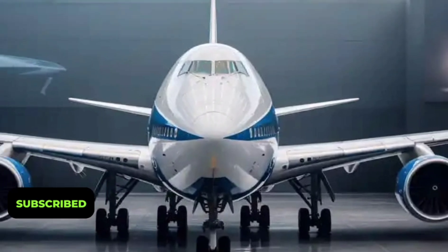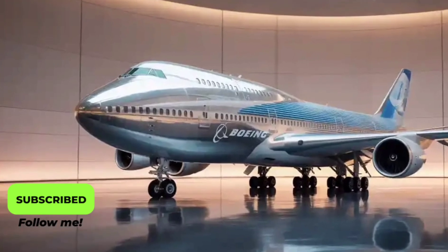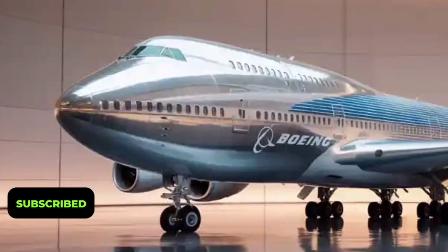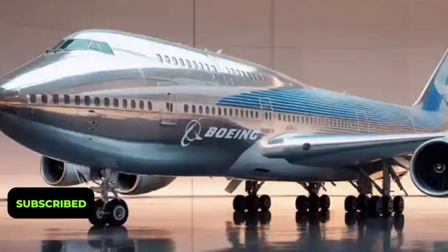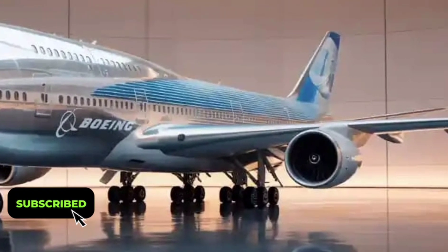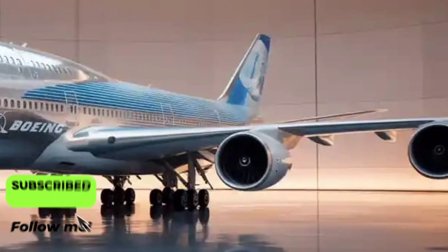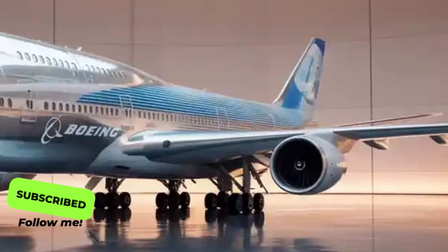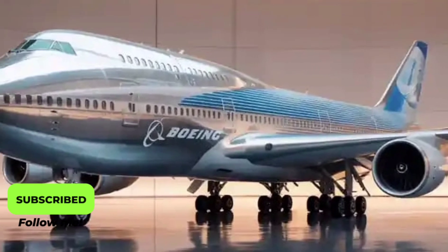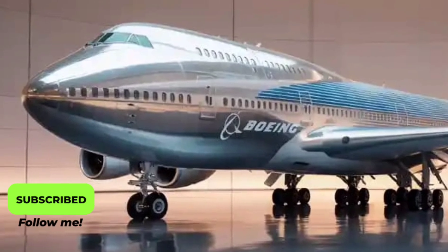The wings are one of the most noticeable upgrades. Redesigned with a longer span and a more flexible structure, they feature adaptive winglets that automatically adjust during flight to minimize drag and improve fuel economy. This design, combined with smoother airflow across the airframe, delivers impressive efficiency gains over previous models. Boeing claims up to 25% better fuel efficiency compared to earlier 747s, a figure that translates into substantial cost savings and a smaller carbon footprint.